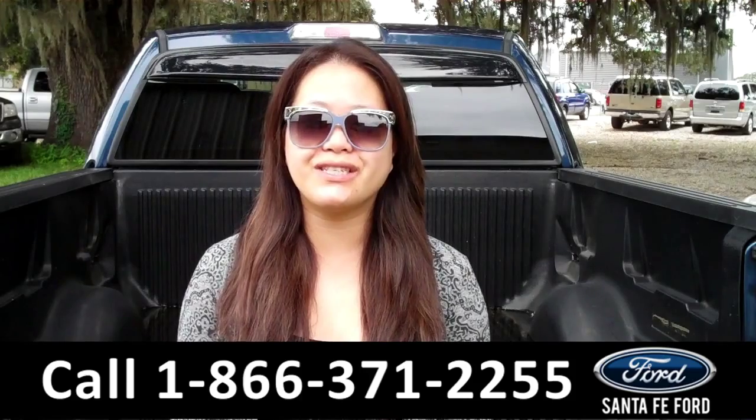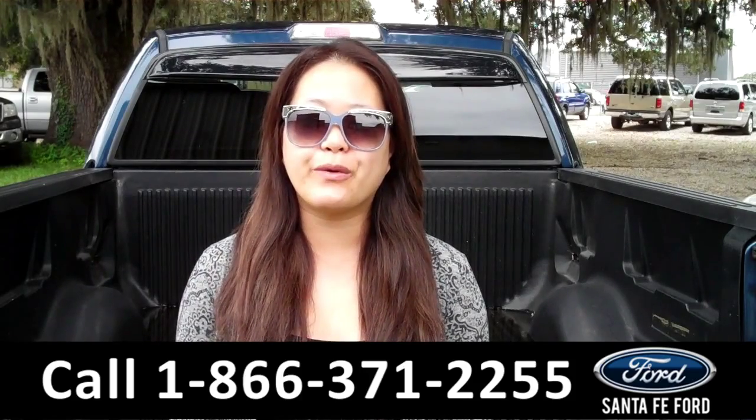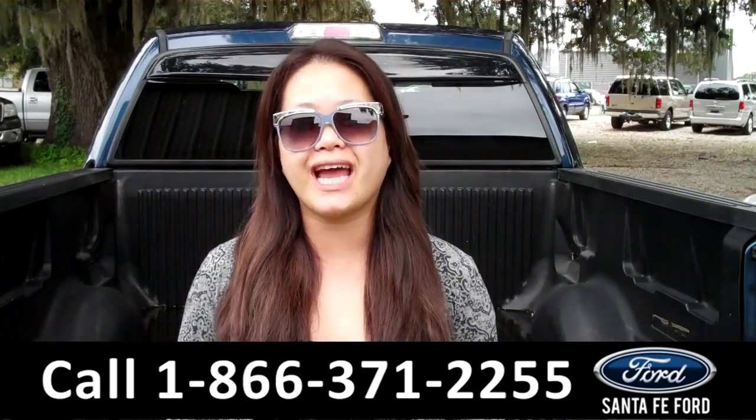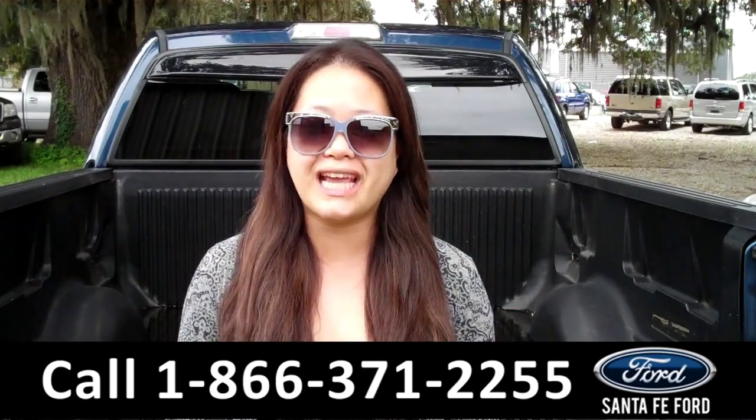That was the 2013 Ford F-150. For more information, give us a call at the number below, or visit us online at santafe4.com. Thanks for watching.